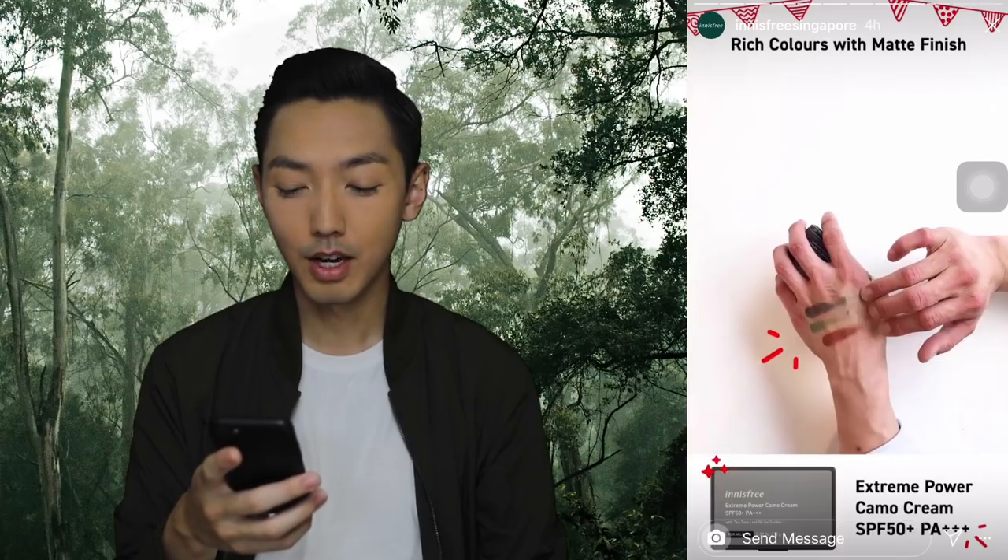The video showed a demonstration of how to use the Camo Cream. So there are three colours, and it says rich colours with matte finish. The guy does a swatch — the swatch looks kind of sketchy. It's coming out real strong with pigment at first and then it fades out.